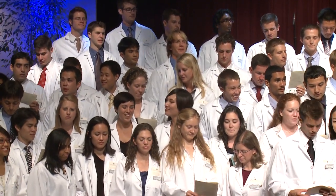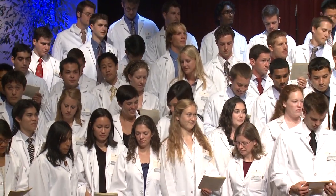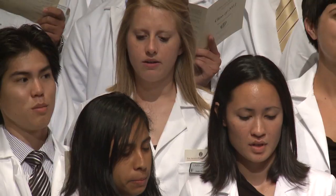The physicians at Loma Linda University School of Medicine — before God these things I do promise.